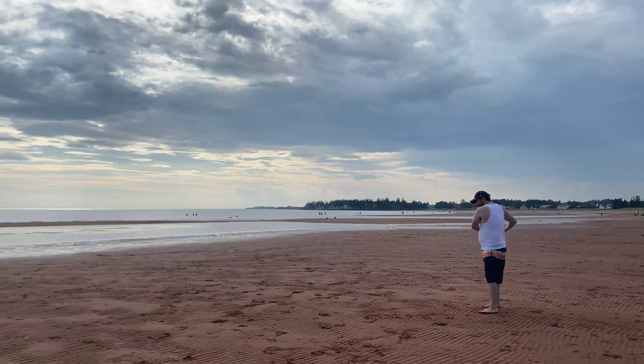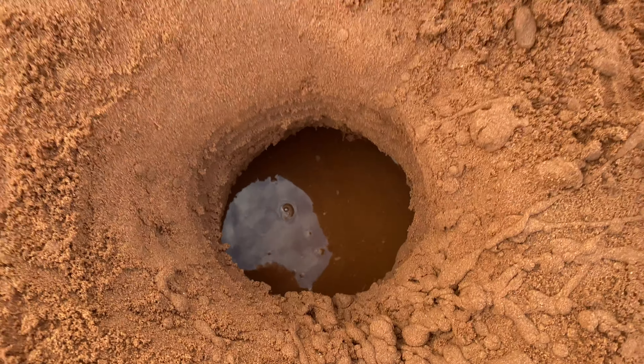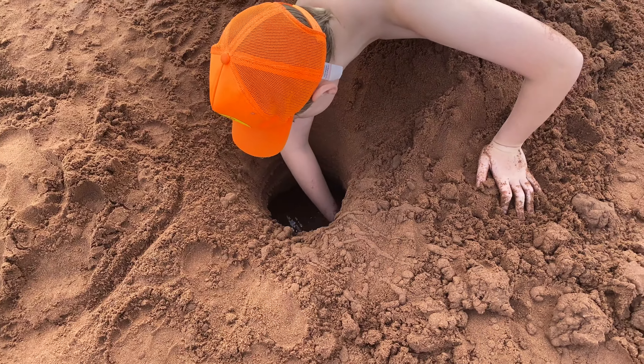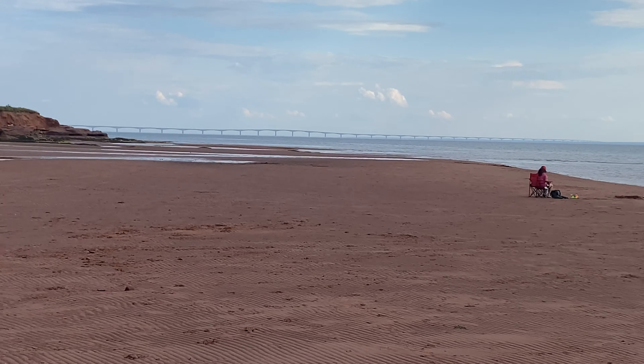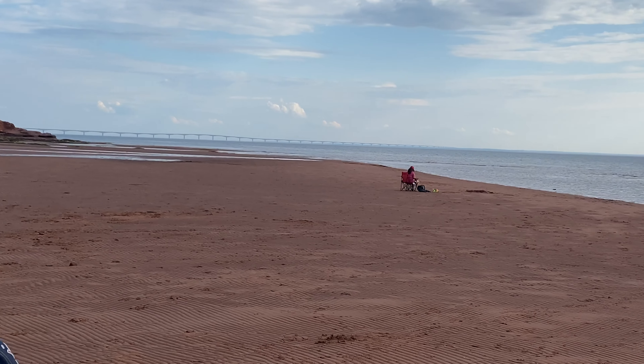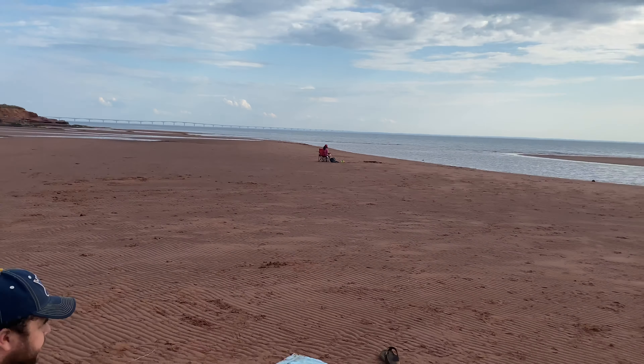Alex loves to dig at the beaches — look what he did, he dug so far that he got to water. That is so impressive, nice work bud! I'm still so obsessed with this view. It's my most favorite at the moment — the bridge, the bridge. It's so nice.